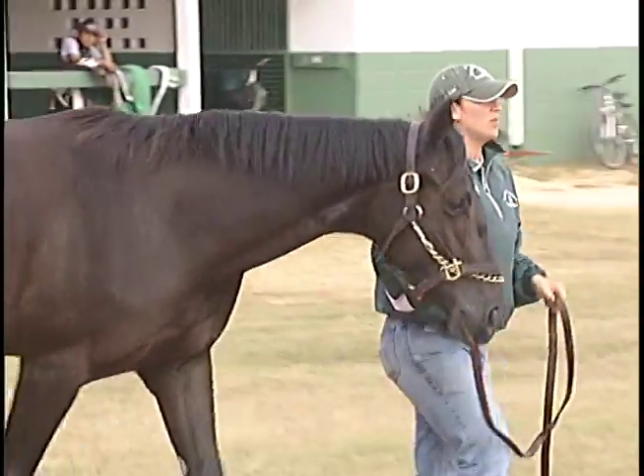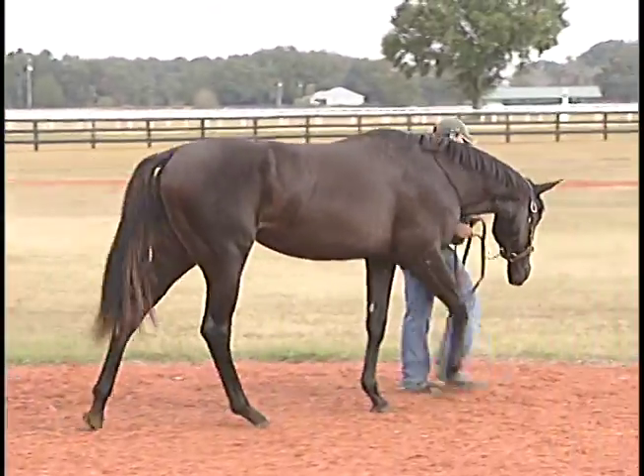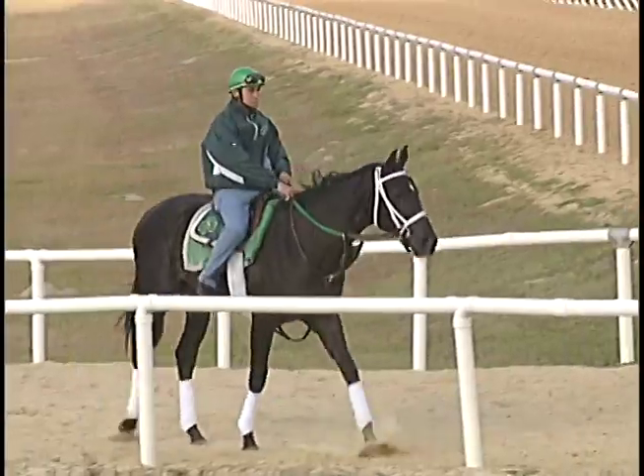We buy beautifully made athletic horses, so what can you say when a number of our team members think this filly might be the most impressive looking yearling of the bunch? She's a filly in a colt's body — a mature looking, hold your breath specimen of a racehorse.